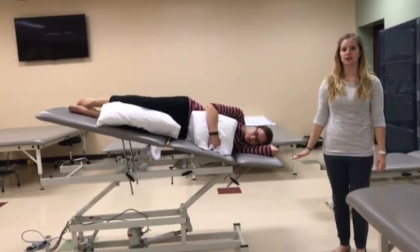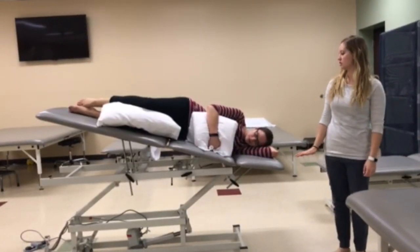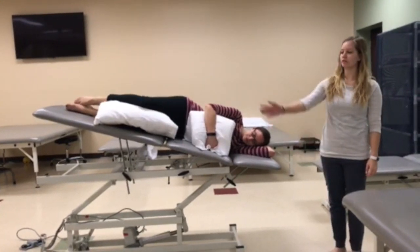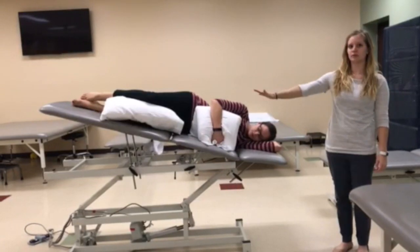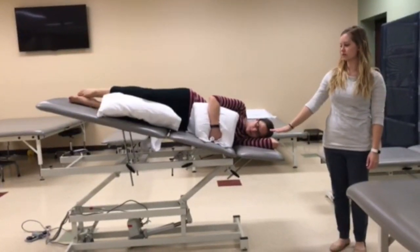This is the postural drainage position for the right lateral segment. The patient is positioned in Trendelenburg with the feet raised 18 inches lying on their left side, a pillow in between the legs, and a pillow in front for comfort.